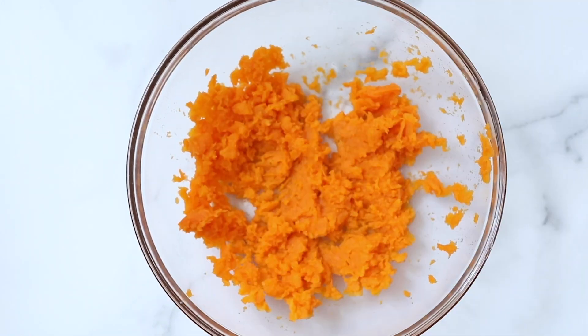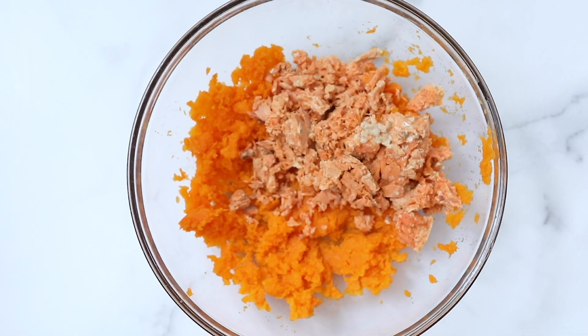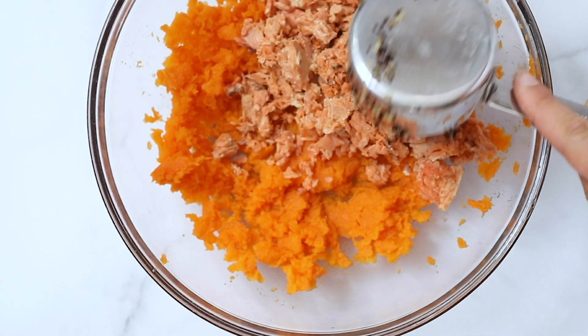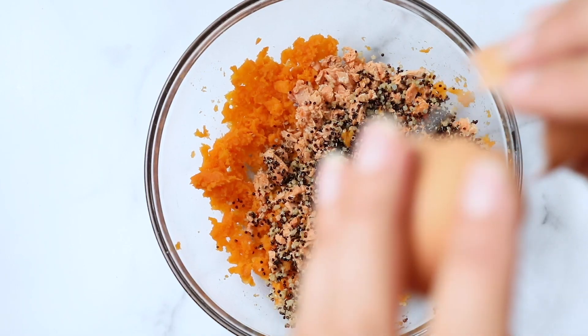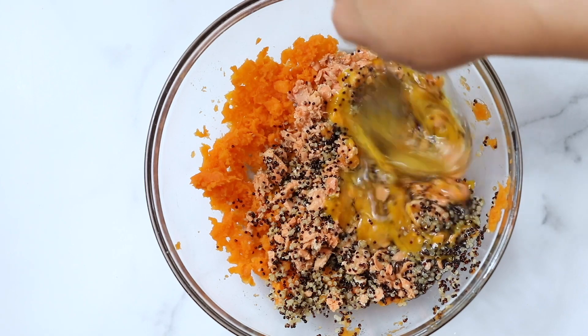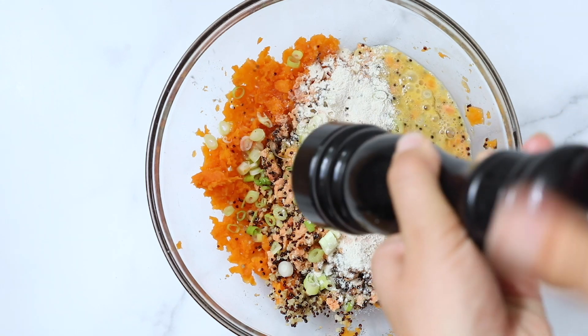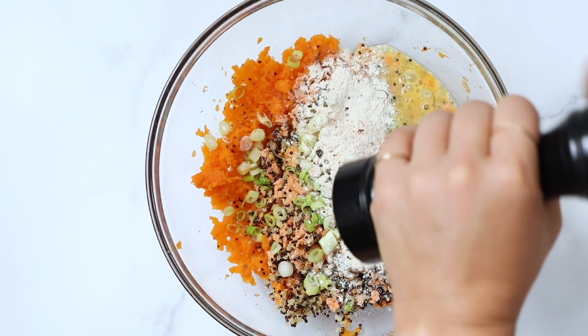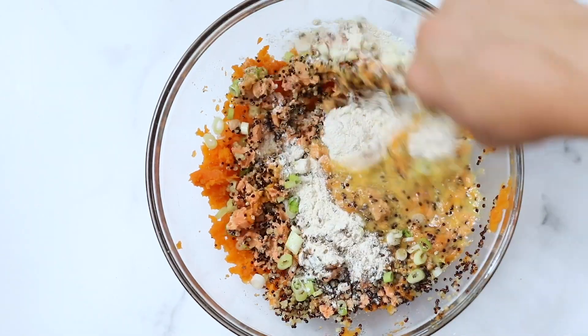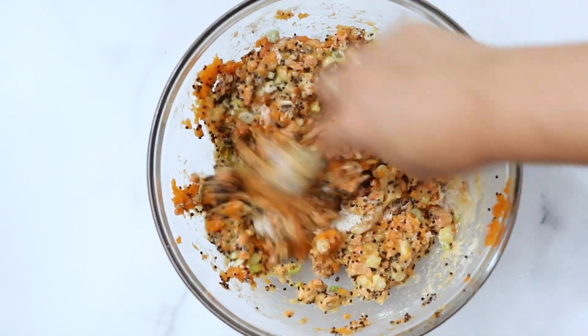Once you have mashed the sweet potatoes, you are going to add your salmon. I like to use canned salmon for this recipe because it's quick, easy, and accessible, but if you want to use fresh cooked salmon you can do that as well — it's six ounces of salmon total. Then we'll also add in some cooked quinoa as well as two eggs. I like to beat the eggs together first so they get evenly incorporated before mixing everything together. Then add some scallions, a little bit of flour — I used quinoa flour — some salt, and some pepper. Stir this all together like you would any dough or batter. Once it comes together it will be a fairly wet batter, but that's okay — the eggs are going to help solidify it as it cooks.